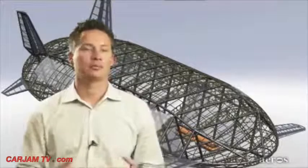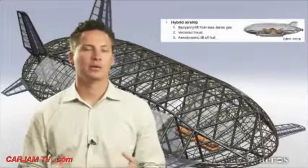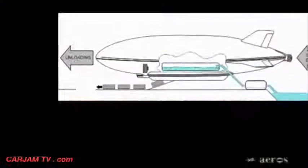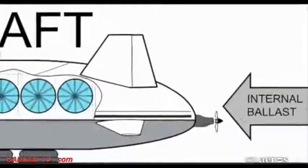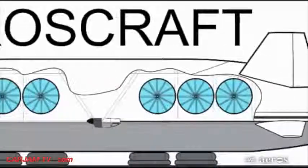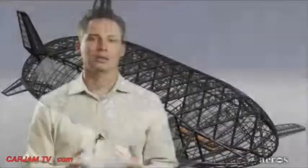Hybrid airships have their problems as well. They're always slightly heavier than air, and during takeoff and landing they require a runway and airport. During cargo offloading, hybrid airships also require a ballast exchange. The Aeroscraft's variable buoyancy system allows the vehicle to adjust its static lift — in other words, make itself heavier or lighter as needed — answering the main challenges and providing true utility to cargo movers.